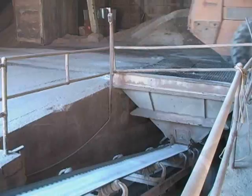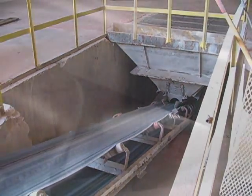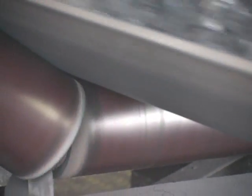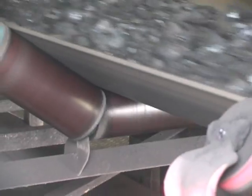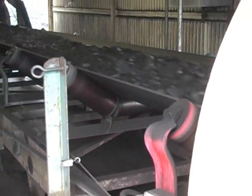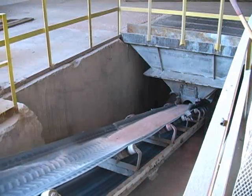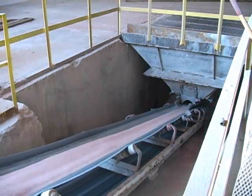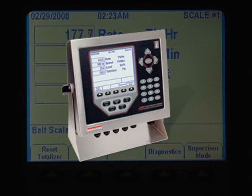The BCI system functions with one to four scale borne idlers. Because each weigh frame is independent, they can be added to the conveyor at any time. When properly aligned and equipped, our customers experience between one half and one percent total error with a single idler, between one quarter and one half percent total error with two idlers, and less than one quarter percent total error with three or four scale borne idlers.